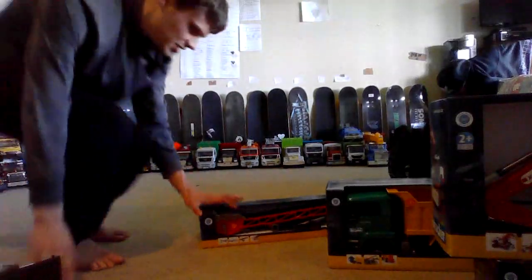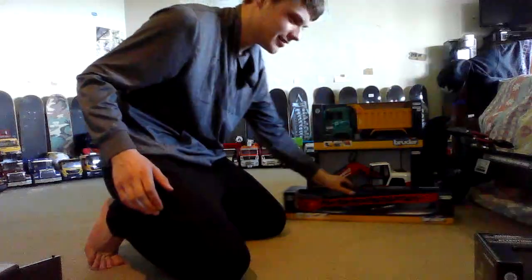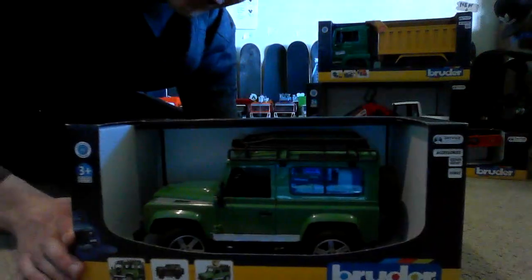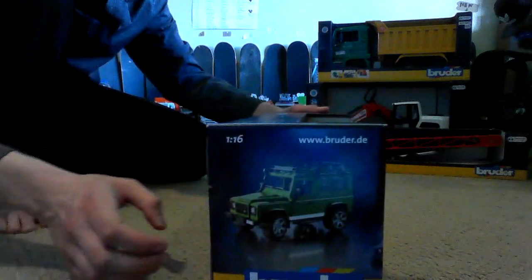I'll show you all the vehicles in this video — it might be a little longer than anticipated, but I'm just trying to get all the details. We're going to open the Land Rover first, because I just cannot stop waiting to unbox this. Here's the front — Land Rover, this is 1:16 scale, as all Bruder products are.